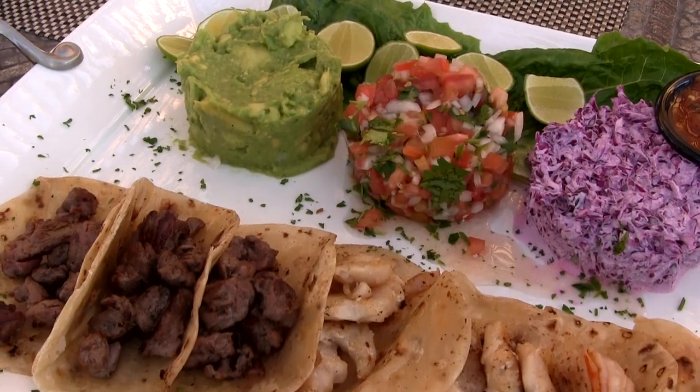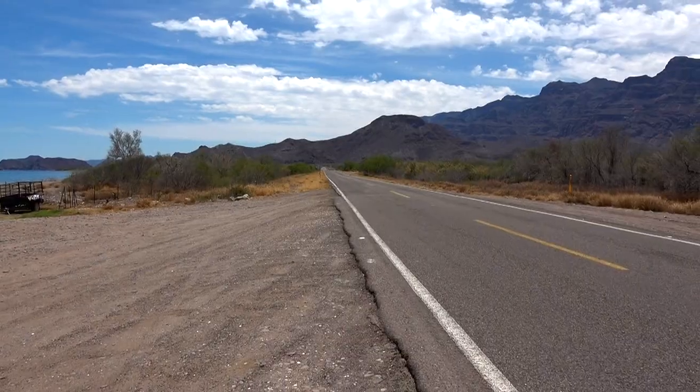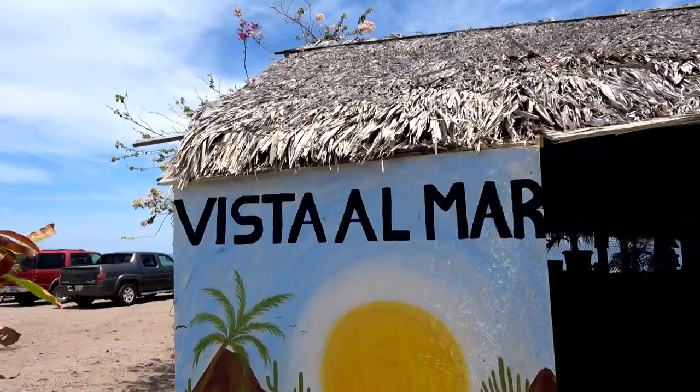There are plenty of great places to eat in Loreto, but in my opinion there are two that you can bet on to be a standout meal. Numero uno is Vista al Mar, about 10 minutes outside of town.